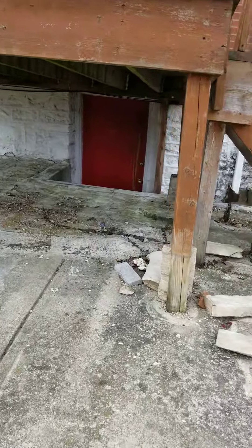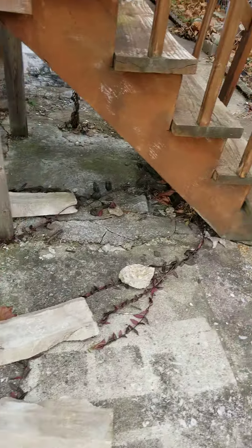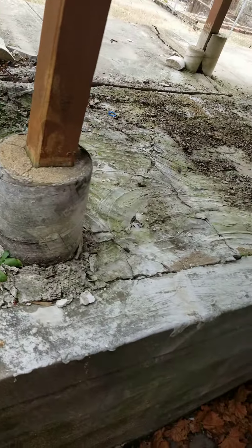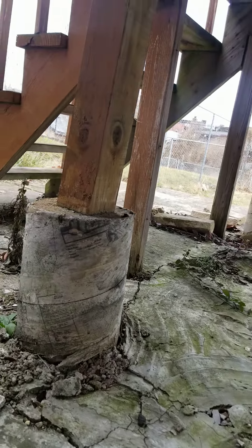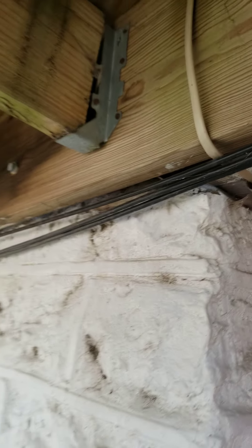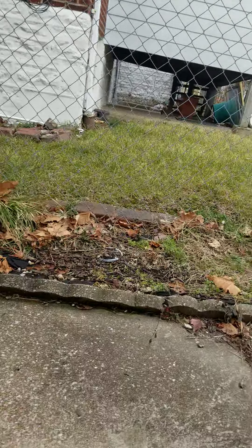This deck is not up to code — that wood is not allowed to be touching the concrete base. Maybe you can leave it grandfathered in. These piers are supposed to go into the ground, and it's a four-by-four on top when it should be six-by-six. There should be another two-by-ten right here — two of them — and two on the sides as well. The deck's not up to code, but I don't know if an inspector would make you do anything to it.